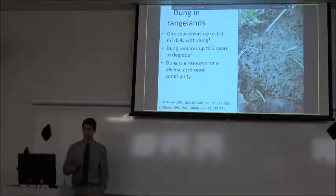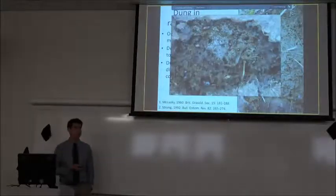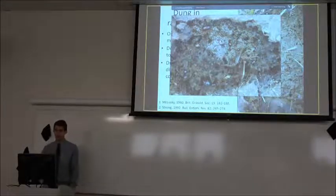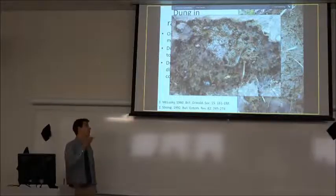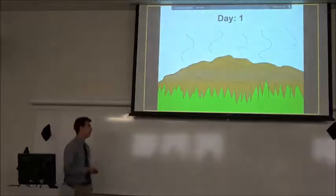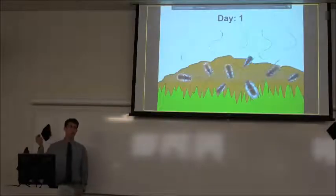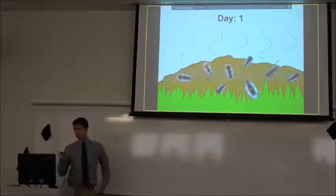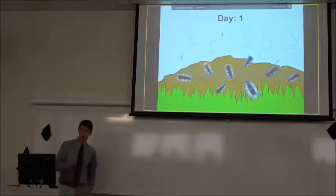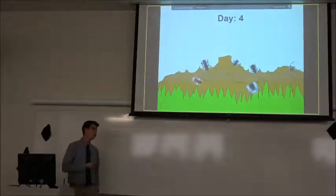One of the biotic factors contributing to degradation are arthropods. Dung is a really attractive resource — if you take a look a little deeper you can see there's a ton of activity going on in that dung pad. It functions as both a food source and a habitat. Once the cow leaves a dung pad, it's instantly attractive to a wide variety of arthropods that start burrowing, consuming, and using it for reproduction.